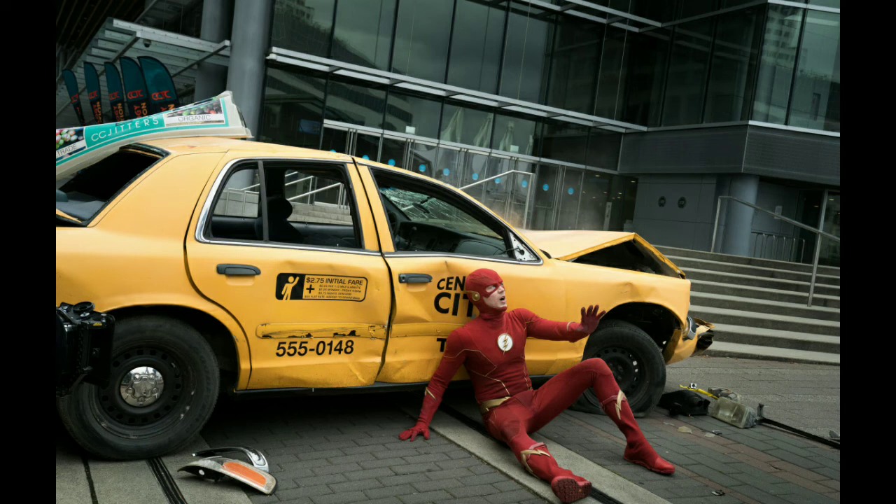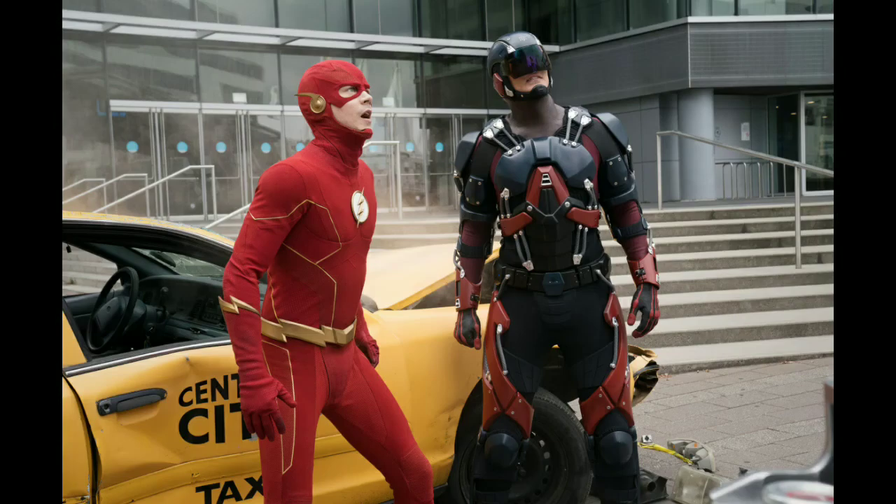The next scene is Barry and Ray looking up at Despero — this is the scene where Ray jumps in to help Barry out. They're looking up at Despero; as I said, the villain is very tall, so you can see them looking up really high. I can't wait to see these scenes on screen.